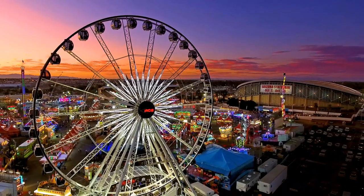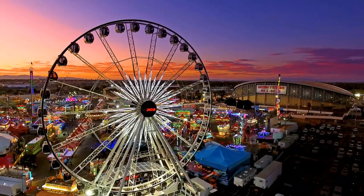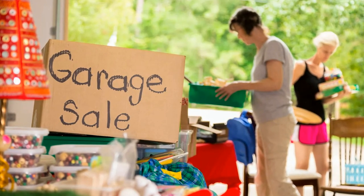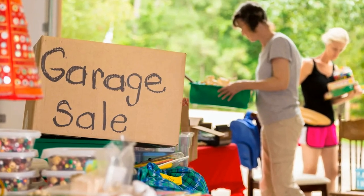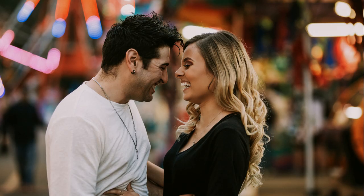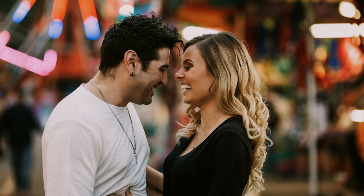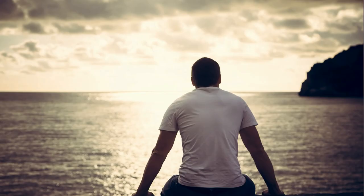Once upon a time, I was dating a girl who wanted me to take her to the state fair. To afford this special date, I made the difficult choice to sell some of my action figures. One of those figures was Jane Foster as the Mighty Thor. It was a beautiful day at the fair, but ultimately things just didn't work out between us. Years later, I'm embarrassed to admit that I still miss that special lady.